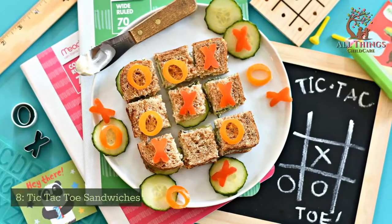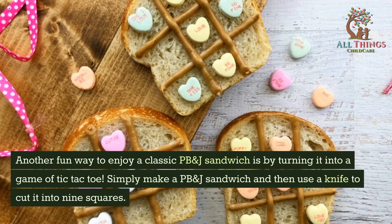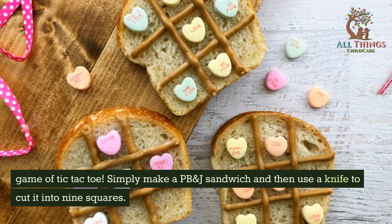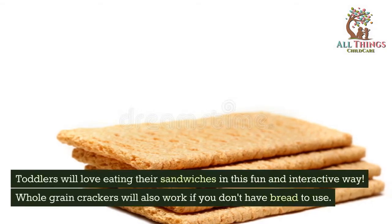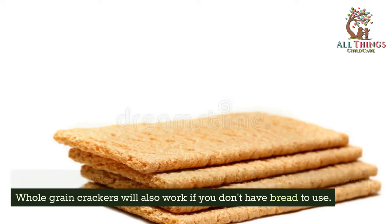Tic-tac-toe Sandwiches. Another fun way to enjoy a classic PB and J sandwich is by turning it into a game of tic-tac-toe. Simply make a PB and J sandwich and then use a knife to cut it into 9 squares. Toddlers will love eating their sandwiches in this fun and interactive way. Whole-grain crackers will also work if you don't have bread to use.